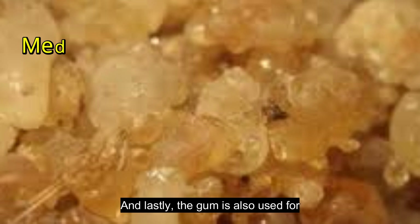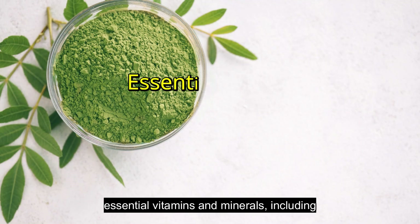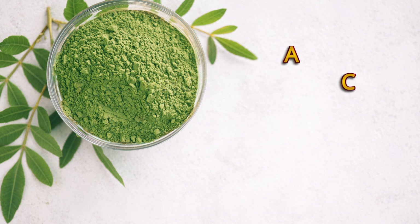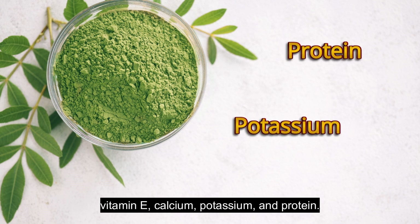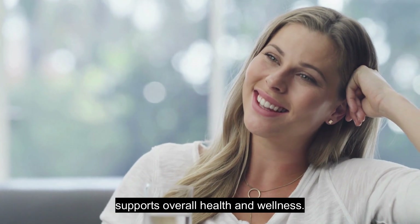The roots and bark are used in traditional medicine, though caution is advised for the use of the roots due to the presence of potentially harmful substances. And lastly, the gum is also used for medicinal purposes. Moringa is packed with essential vitamins and minerals, including vitamin A, vitamin C, vitamin E, calcium, potassium, and protein. It offers a high nutritional value that supports overall health and wellness.